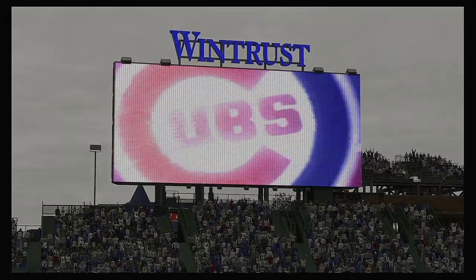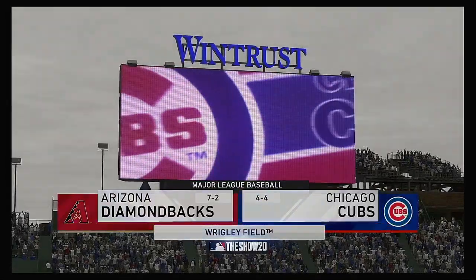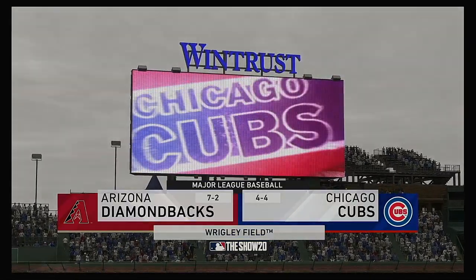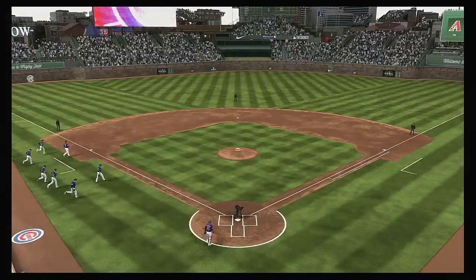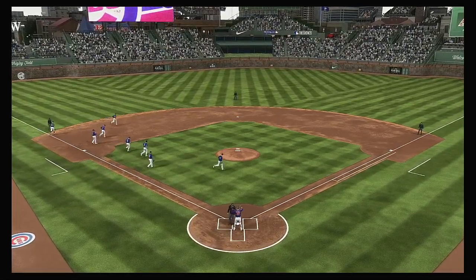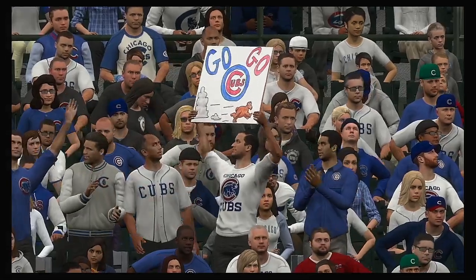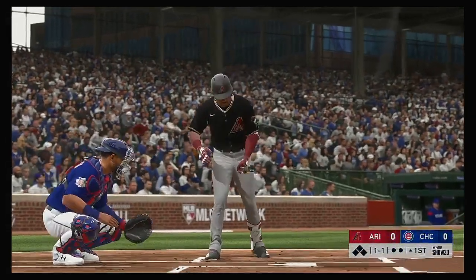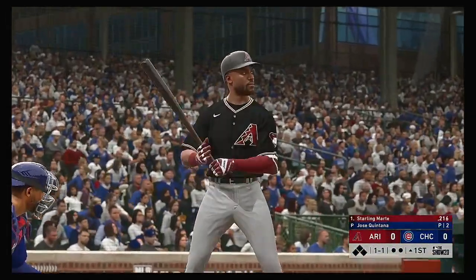MLB The Show's coverage of Major League Baseball is on the air. Should be a good one here this afternoon between the Arizona Diamondbacks and the Chicago Cubs. Standing in, Starling Marte. He will lead this one off today.